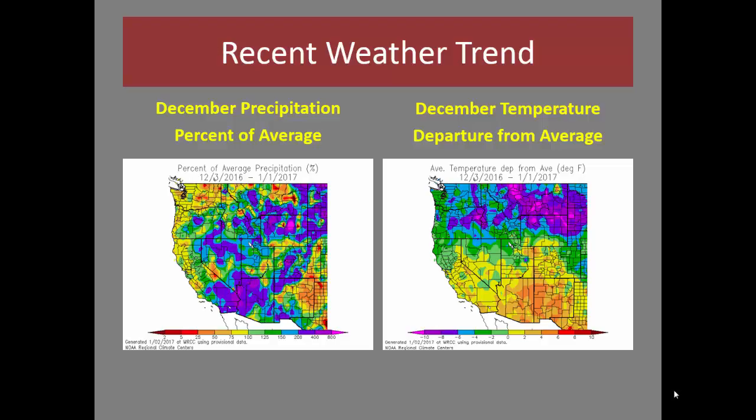Looking at the recent weather, precipitation for December was generally close to or above average. The exception to this is across portions of southwestern Nevada and pockets in southeastern and southern Utah where precipitation was below normal. Temperatures were above normal generally across the southern part of the Great Basin and at or below normal across the northern areas of the Great Basin.